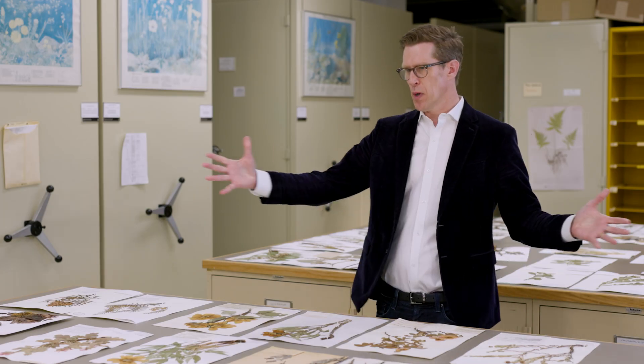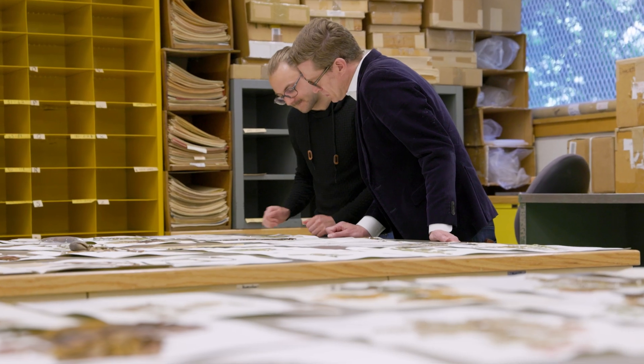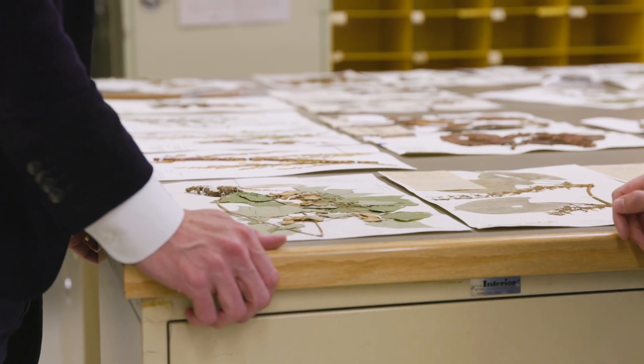What you see is a representative of the five and a half million collections of largely pressed and dried plants that represent one of the best ways to understand and to study nature without being in nature itself.